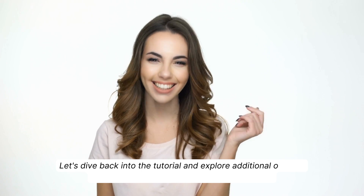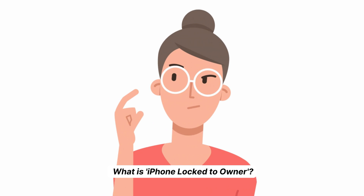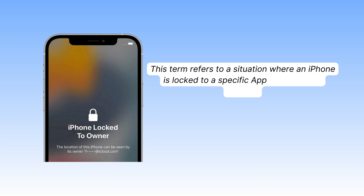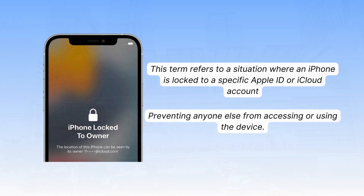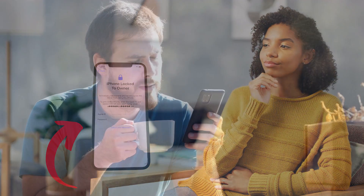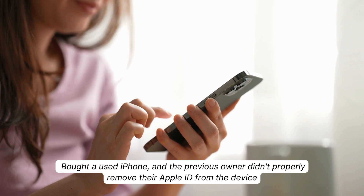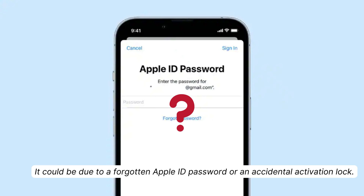Now let's continue with the tutorial and explore alternative solutions for unlocking your iPhone locked to an owner. First things first, let's understand what iPhone locked to owner actually means. This term refers to a situation where an iPhone is locked to a specific Apple ID or iCloud account, preventing anyone else from accessing or using the device. It's a security feature implemented by Apple to deter theft and protect your personal data. You might be wondering how your iPhone ended up locked to an owner you don't recognize — there could be a few reasons. The good news is that there are ways to fix this issue, and I'm here to guide you through the process step by step.